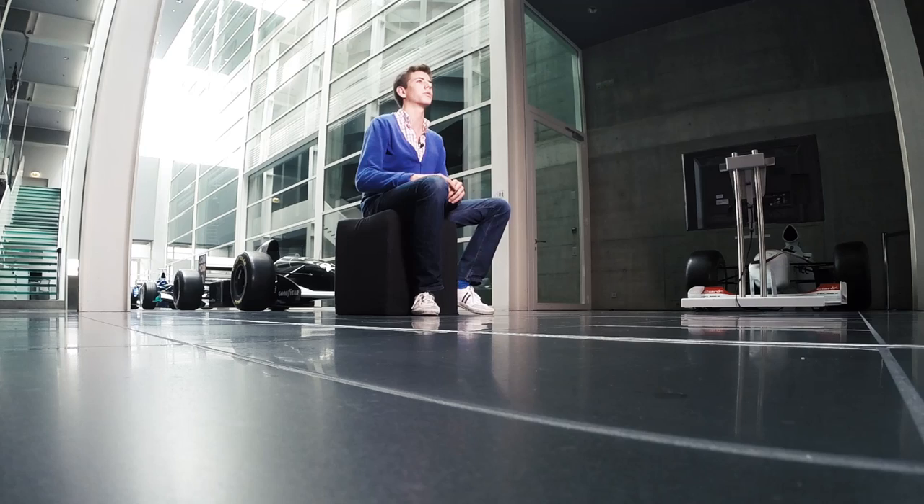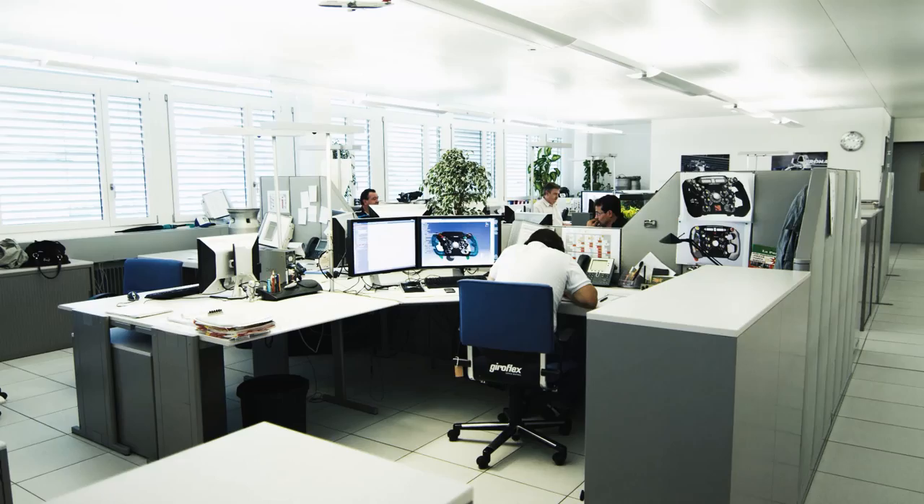I got to spend a day with one of the designers that developed all the carbon fiber parts. His name is Dario. He showed me all the development in the carbon fiber parts and what they do on a daily basis.